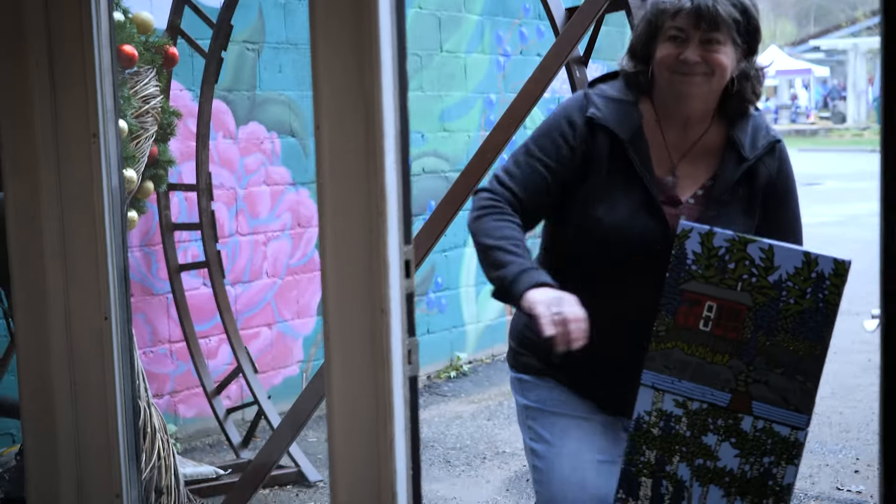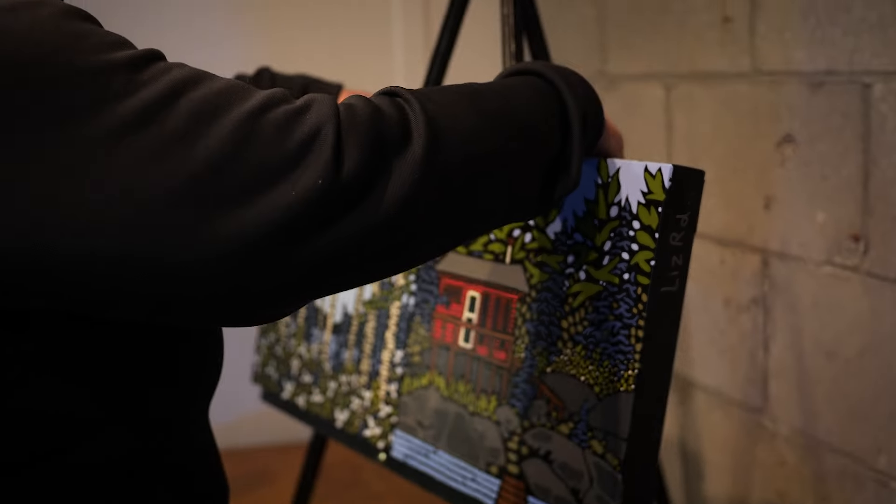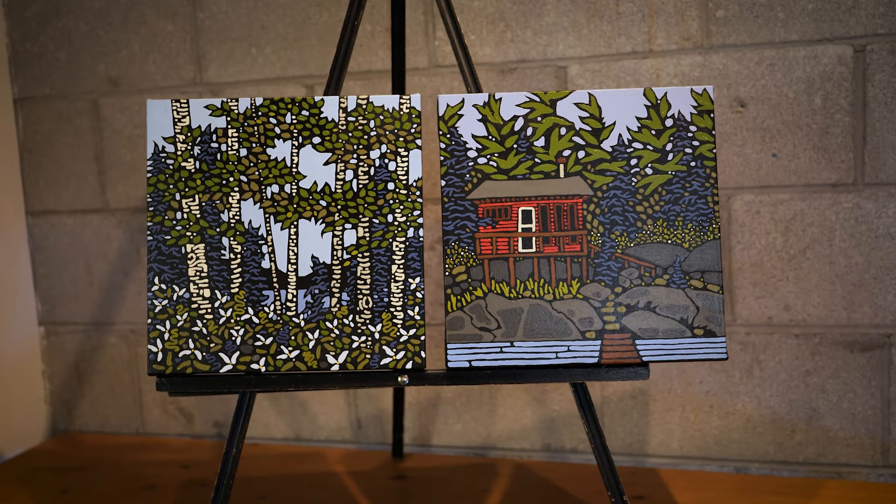I have my grandfather's sketchbook and he sketched this cabin a long time ago. It's on Horseshoe Lake. So from his sketch, I drew the cabin — we had spent a lot of time there, a lot of good memories. So that's the little story behind the little red cabin.